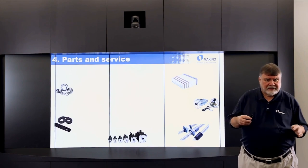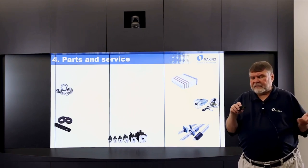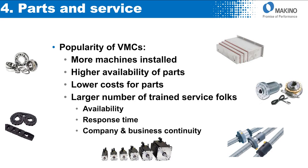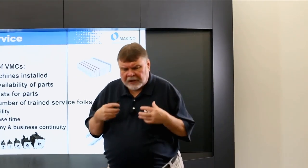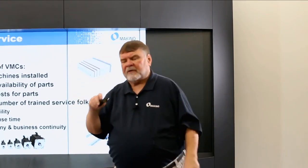Parts and service is another big issue. Because of the popularity of vertical machining centers — about 8,000 machines a year — there's a higher availability of parts. Because of the volumes, those parts are going to be at lower costs. You're going to have four and a half times the number of service folks for verticals versus horizontals, meaning higher availability and quicker response time. It gives you assurance as a job shop owner that your business will have continuity because of the availability of both parts and trained service folks.